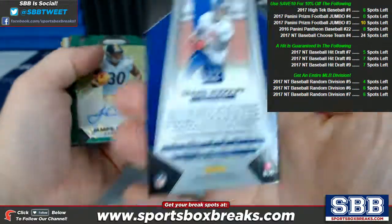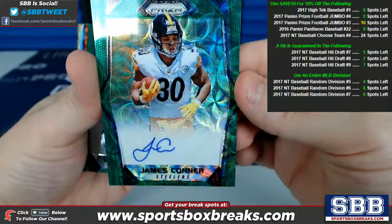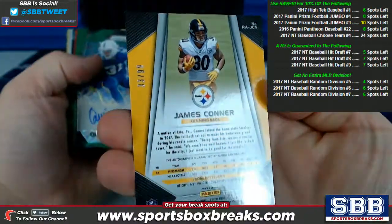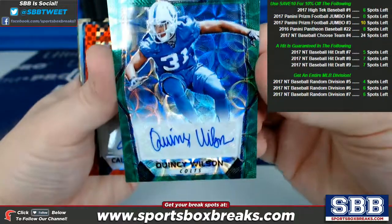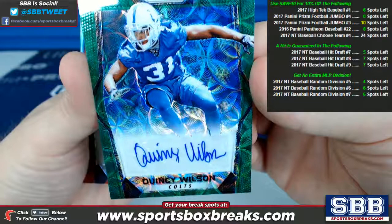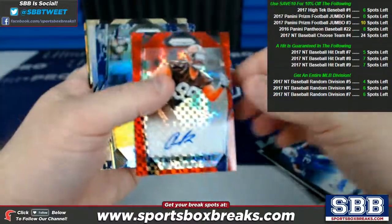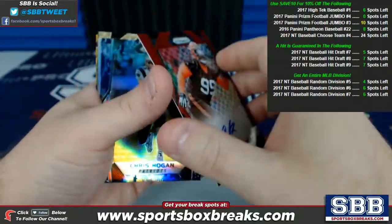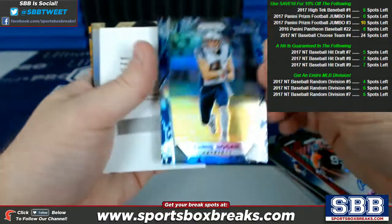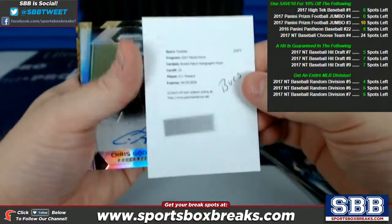Travis Rudolph, Giants auto. James Conner, green prism with ink, Steelers, 33 of 99. Quincy Wilson, another green — they said he looked like he's riding a skateboard, riding the hoverboard. Quincy Wilson, Colts, 19 of 99. Kayla Brantley for the Browns, auto numbered to 49, 12 of 49. Chris Hogan, Patriots, 23 of 25 prism.